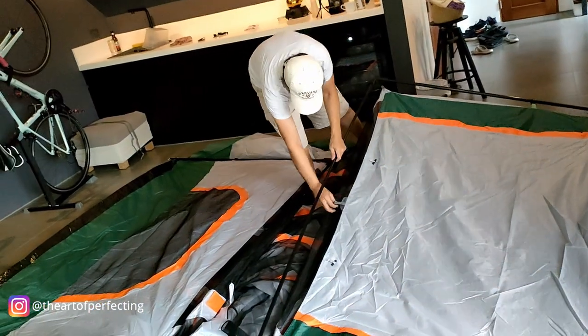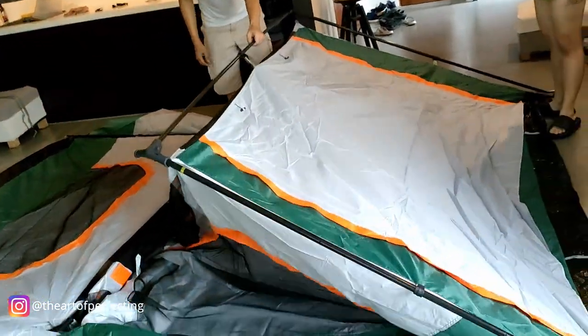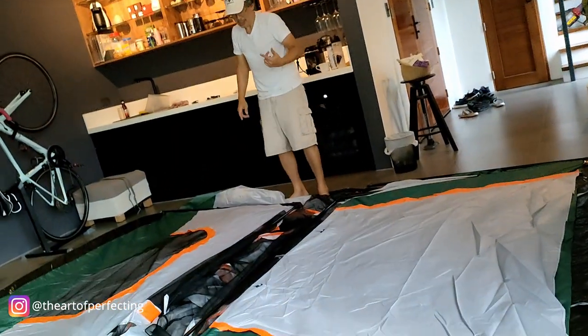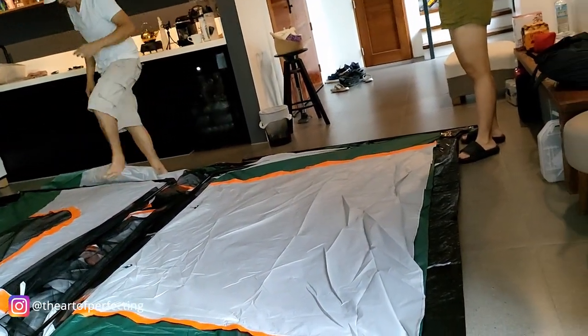And that's the moment we knew we messed up. We should've done the middle part first before doing the edges and the sides, because now it's too tall to reach the middle.